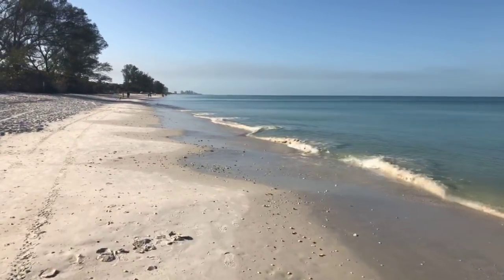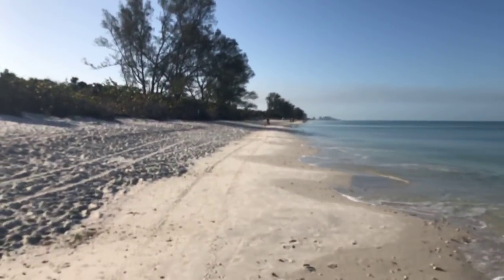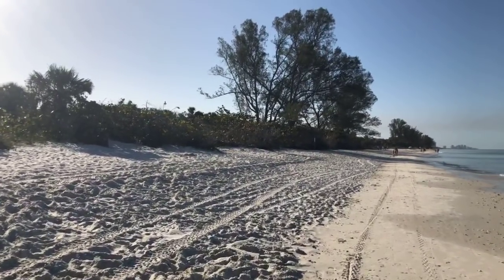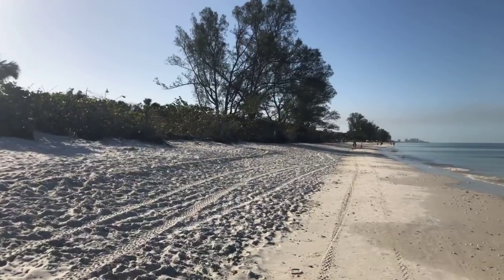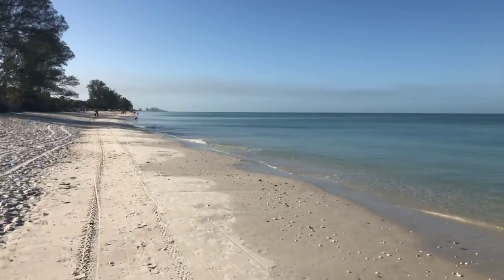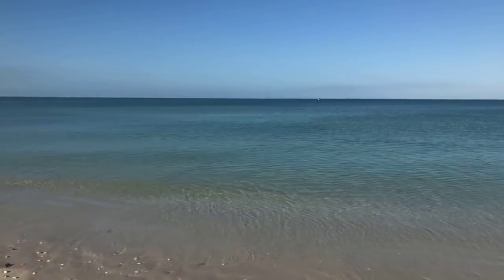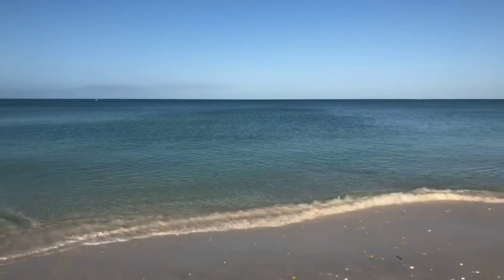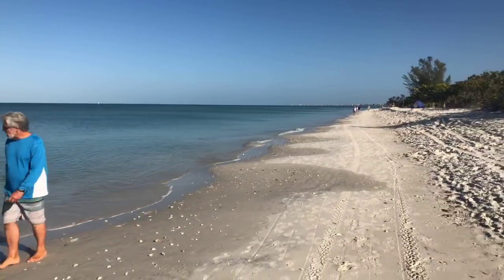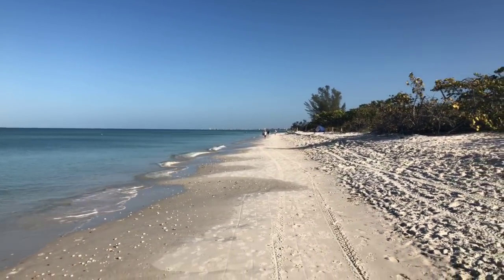Absolutely gorgeous out here. See, there's nothing along this beach — no homes or condos, this is a state park, all protected. That's what makes it so nice. Look back up the beach back up towards Wiggins Pass — look at the gorgeous blue sky today.